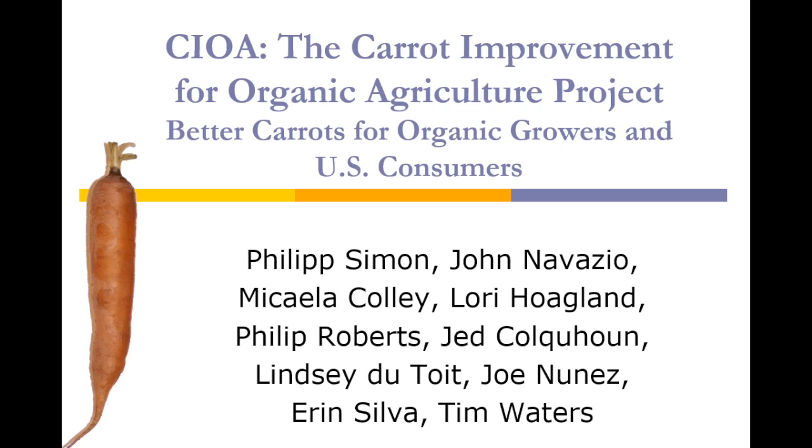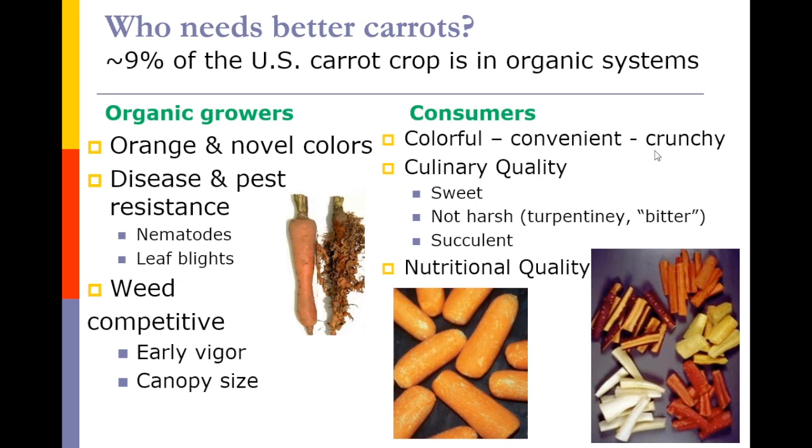I appreciate the opportunity today to give you an update on the Carrot Improvement for Organic Agriculture project. This is an REI-funded project and there are 10 of us PDs on it. About 9% of the U.S. carrot crop is grown in organic systems, and whereas organic growers and consumers of organically grown carrots typically are able to find their product in the marketplace, there certainly is need for some improvement of the crop.